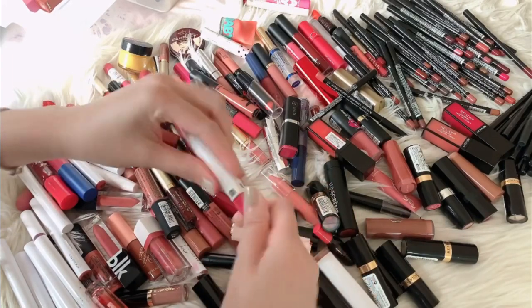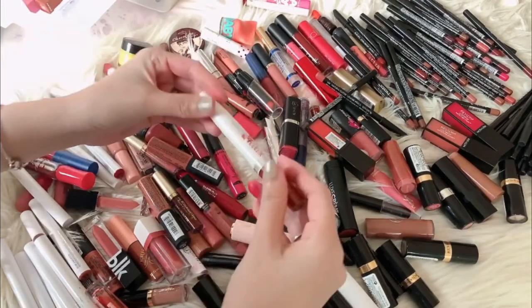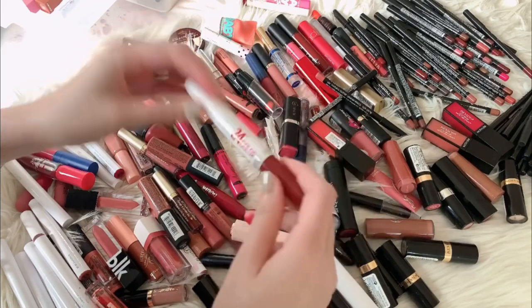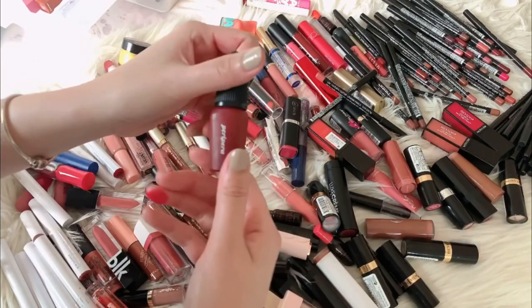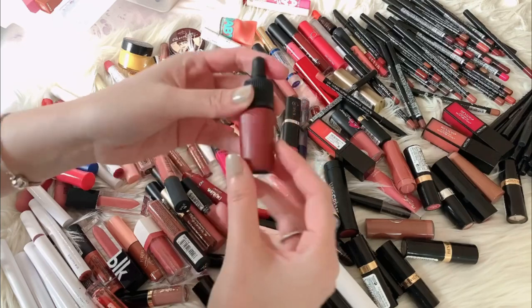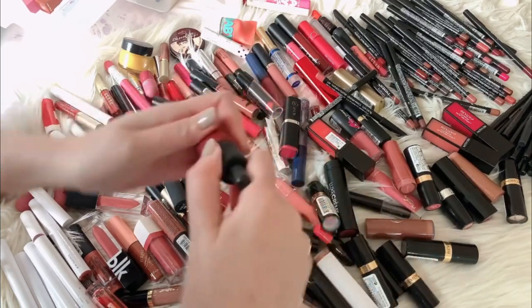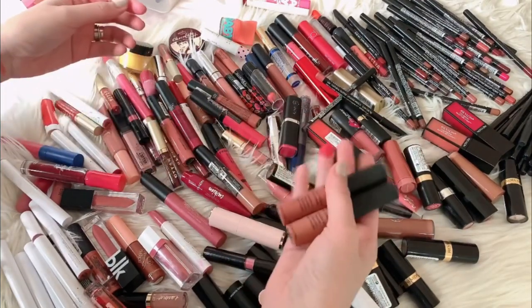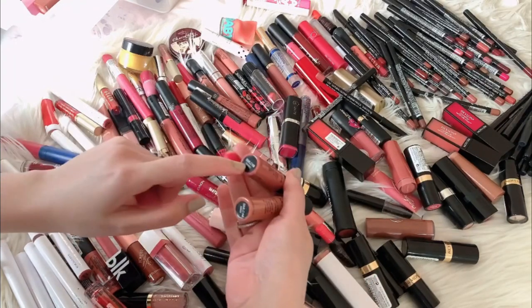One of these has expired already — the pink one is still good. The other one I like the shade of, but this has expired already; it looks really bad on the lips. This one is Peri Pera — I forgot what brand this is, it's a Korean brand, but I will be keeping this. And then my NYX lip cream — this is also one of my favorites; I love the formulation and texture of this too. This is Canis and Zurich, so they will stay.